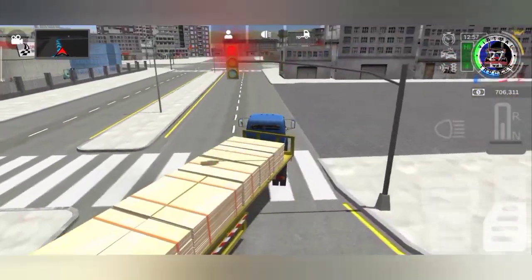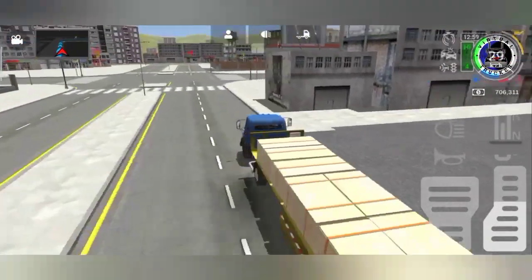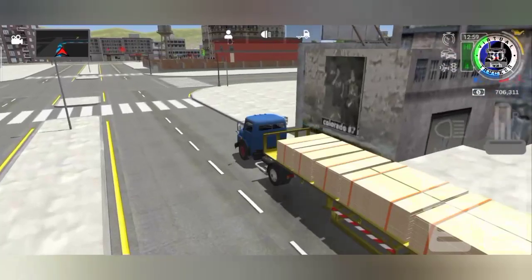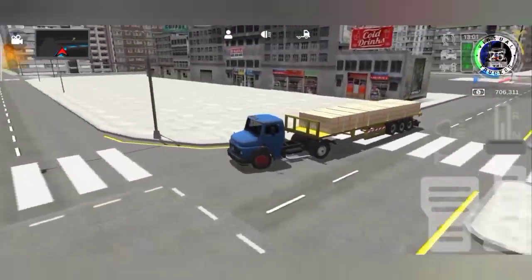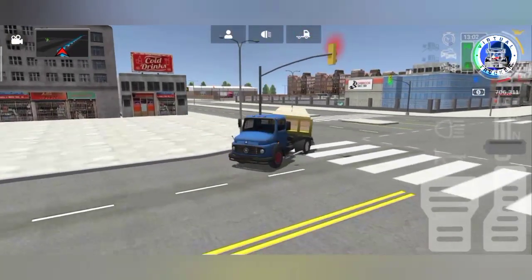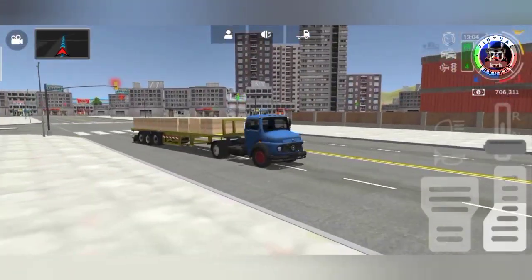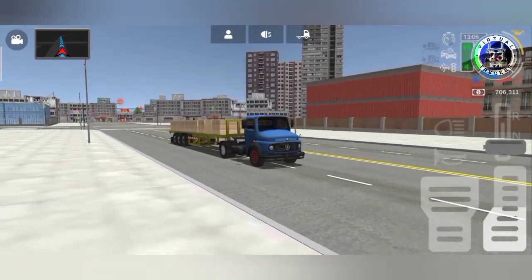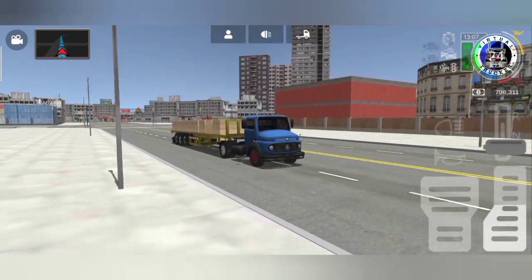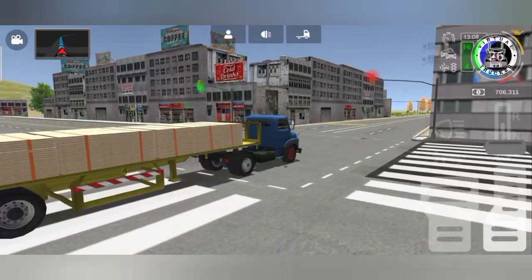First things first, there's going to be a new truck available in the upcoming update. It's going to be a longer version — a longer chassis version — of the truck in the background right here, which is the Mercedes-Benz 1114. It's going to have a longer wheelbase, and I'm not sure why they went that direction.